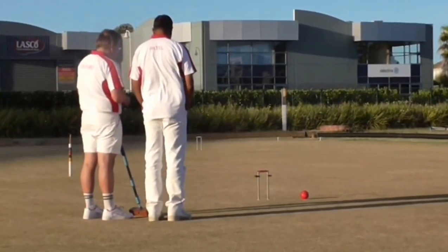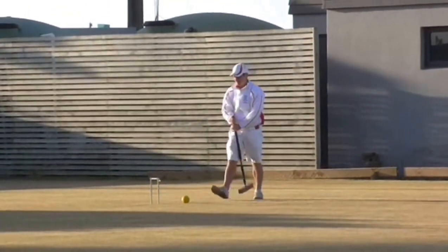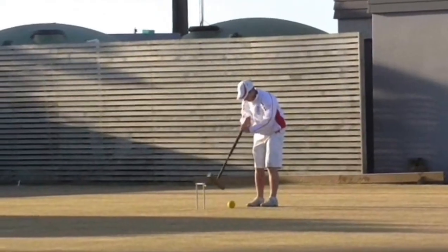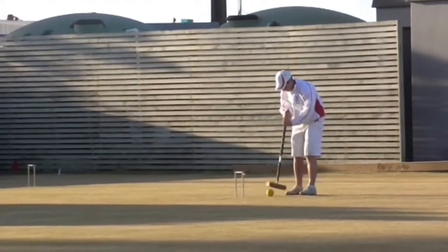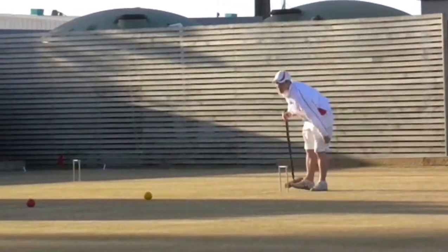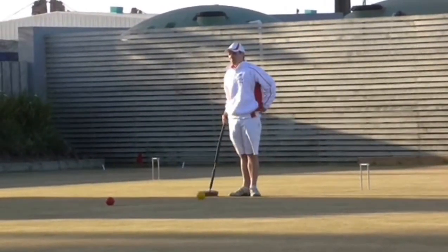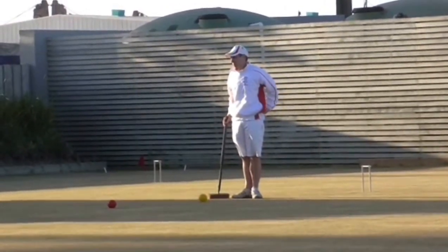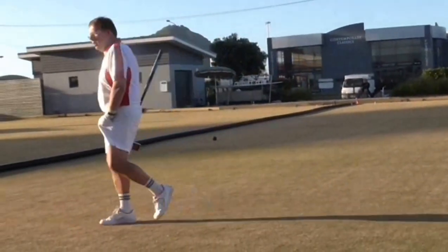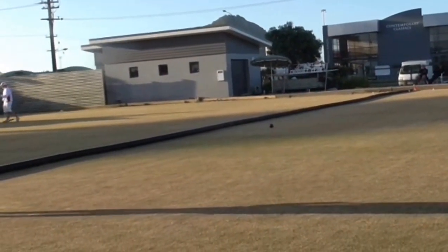I'm still thinking we'll go back to Jamie. He's got a ball near enough to rover — it's just a matter of making a leave now. So they're going to deem. It's a pretty good indication that black and red are wired.